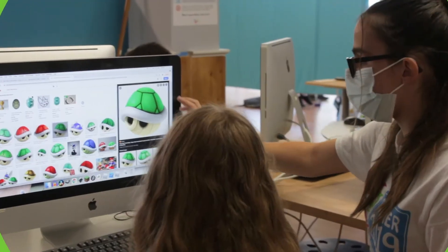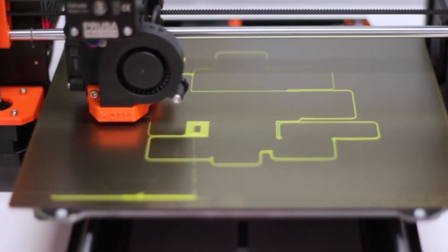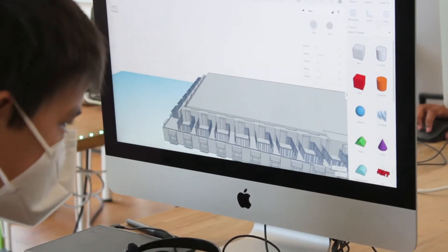My name is Dani and I'm teaching 3D printing. The kids have been working on a variety of projects. We started off making different types of houses to get used to Tinkercad.